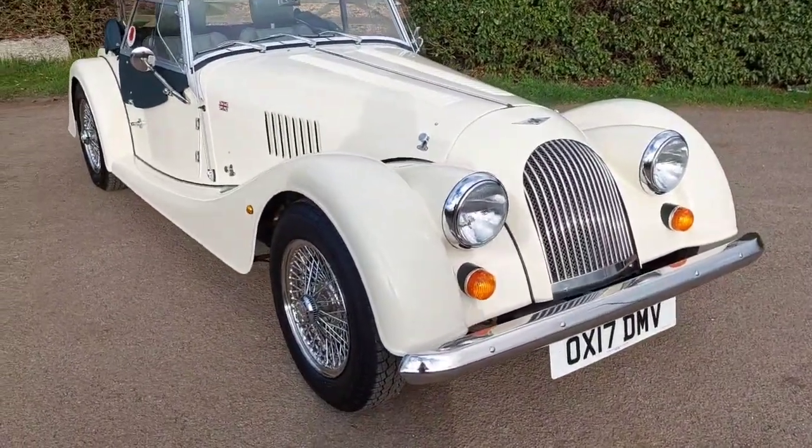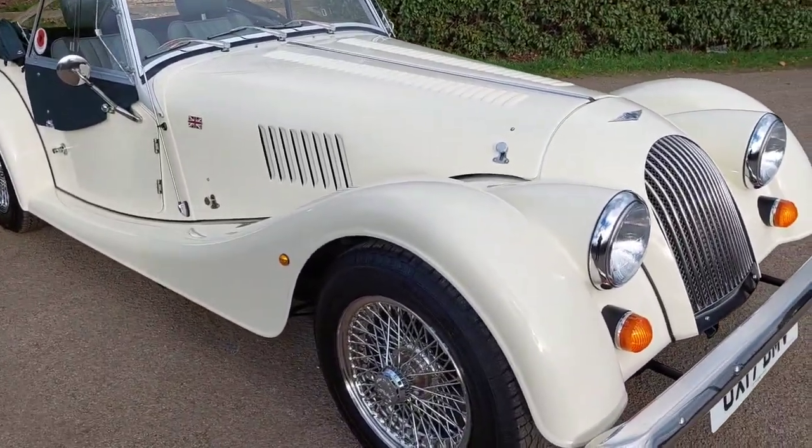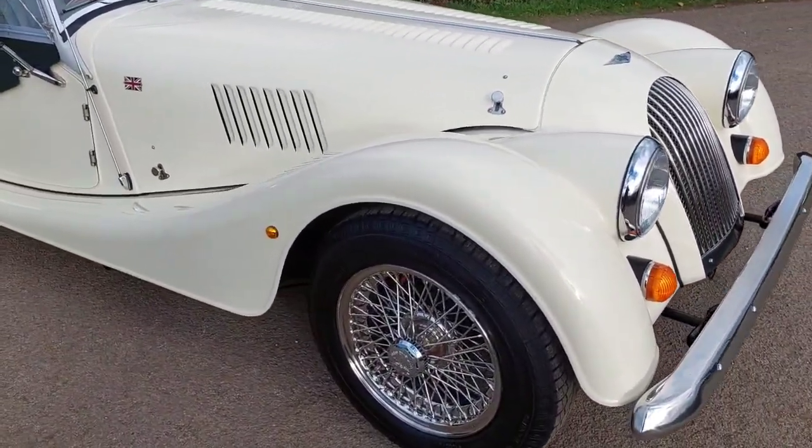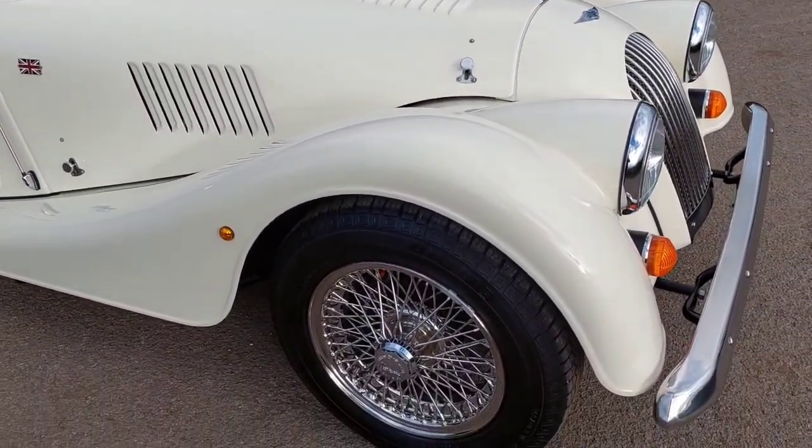Here we have a 2017 4.4 Sport in ivory with green suede leather — a massive specification. This car came to over £47,000 when new.